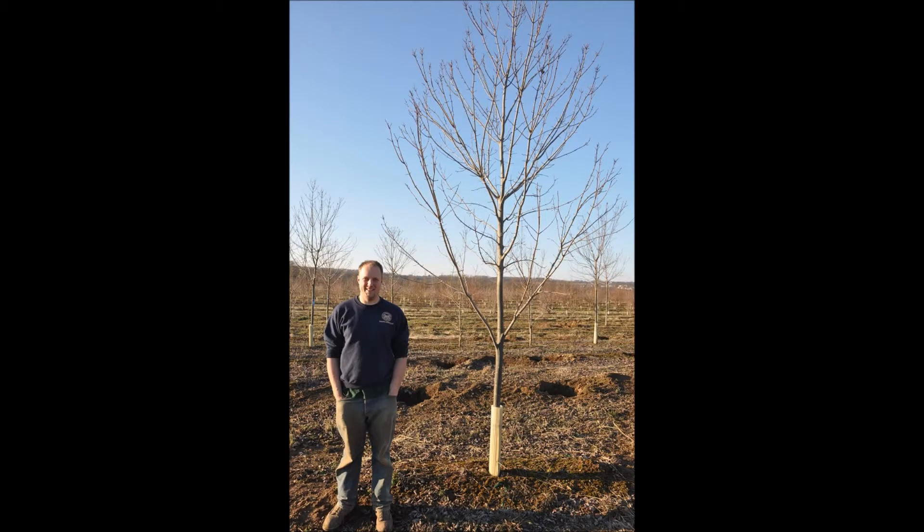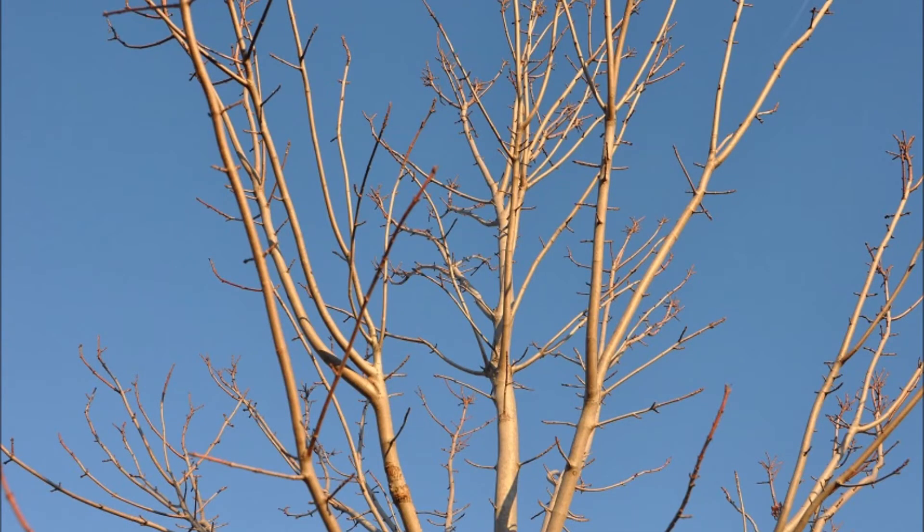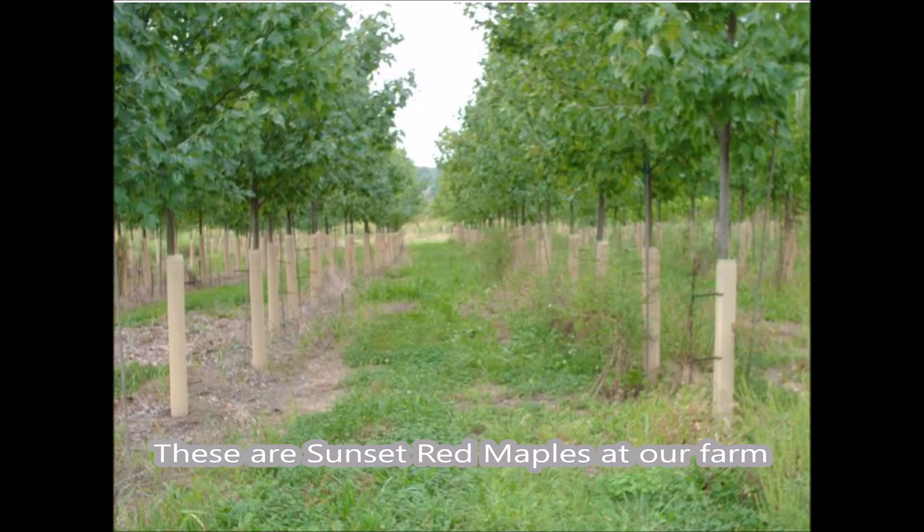If you do decide to plant a maple tree, make sure you plant it at least 25 to 30 feet away from a building, a walkway, or a patio. That way it won't be so invasive for your property. Also keep it away from a septic system if you have a private septic system.